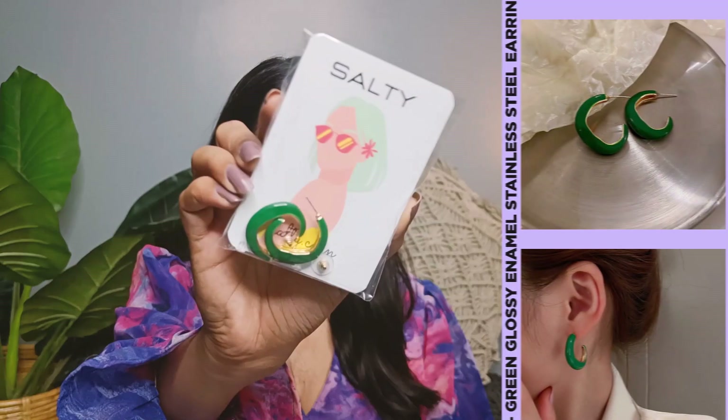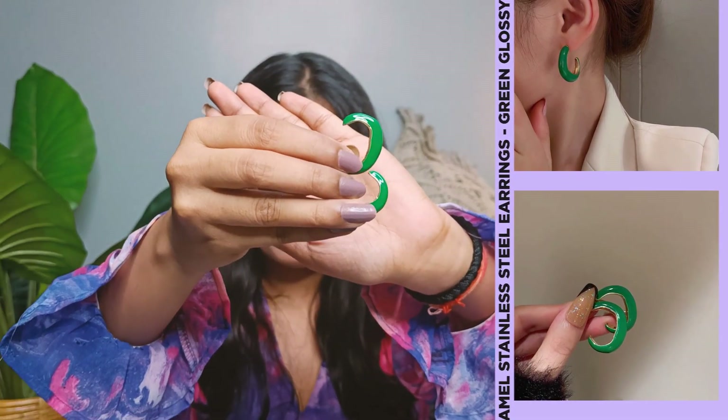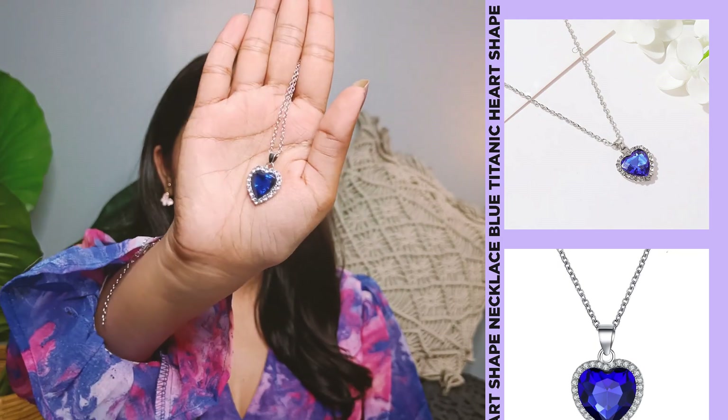Looking to give something special to your wife? Here are our top picks. Our very first pick for your wife is a pair of glossy enamel stainless steel earrings. These earrings have a glossy finish and come in a variety of colors, making them perfect for any occasion. They are really lightweight and comfortable to wear, making them a great choice for everyday wear. Our second pick for your wife is a blue Titanic heart shaped necklace — perfect for those who love unique and meaningful jewelry, on a delicate silver chain, making it a perfect gifting option for special occasions like birthdays or anniversaries.